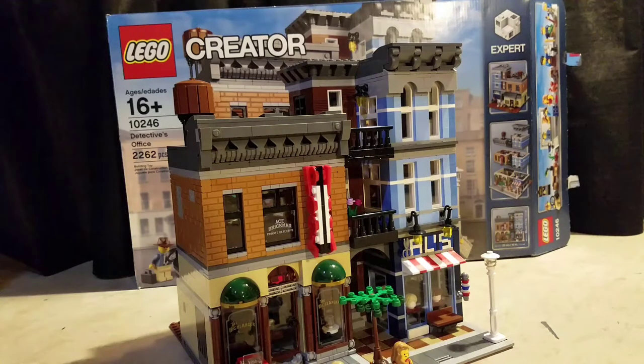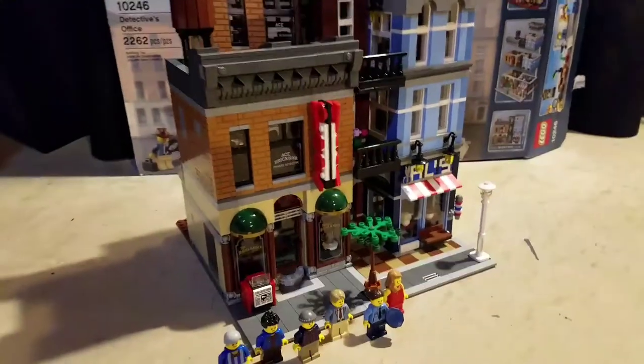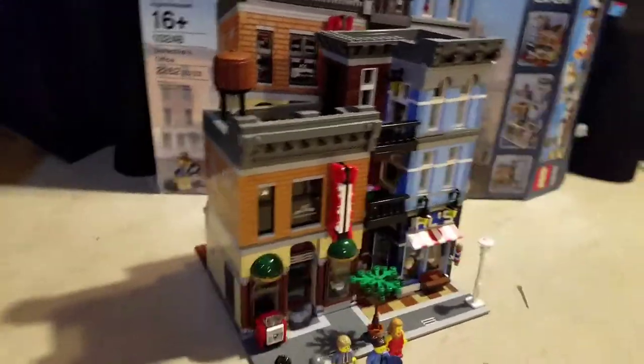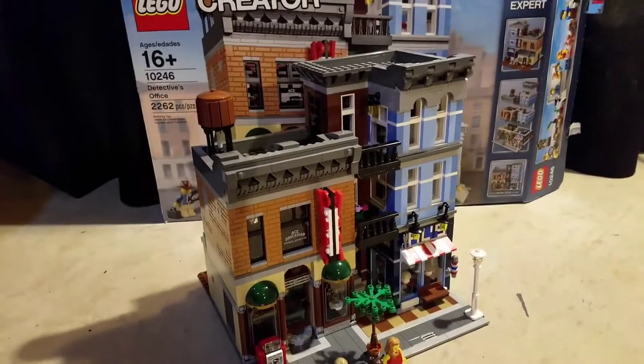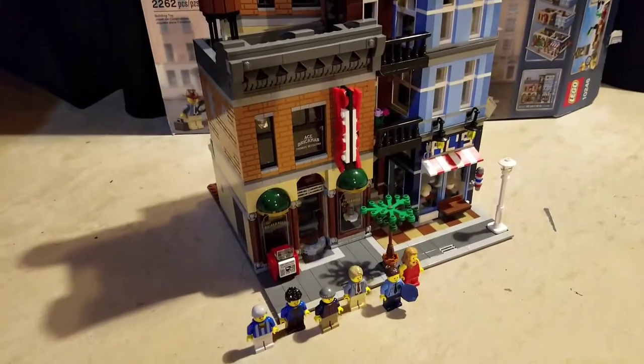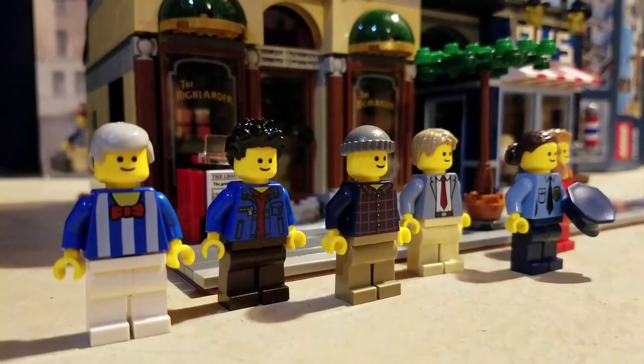I believe this set was made in 2017 — correct me if I'm wrong. We have the minifigs that come with the set and most other things too. The Detective's Office looks very very awesome, so let's get started with the minifigs.